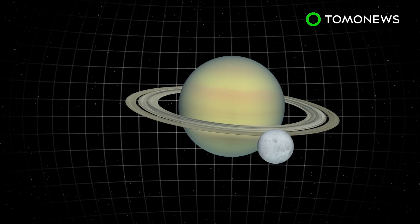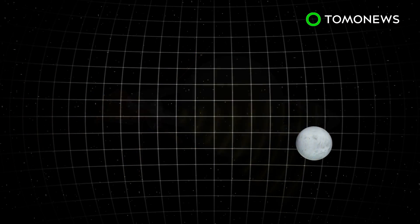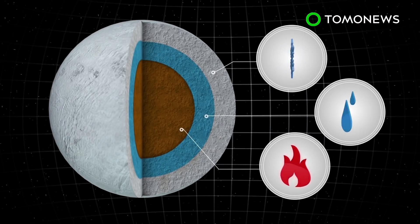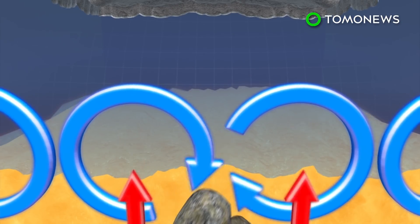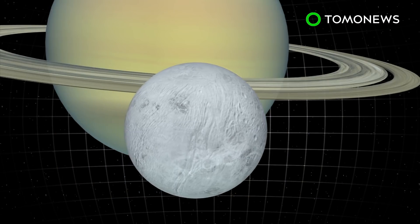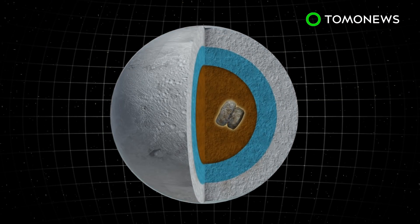Scientists looking at data pulled from NASA's Cassini spacecraft may have found how Saturn's ocean moon Enceladus remains geologically active. The research suggests that tidal currents flow through the moon's porous core, where the friction between rocks generates heat that warms the ocean. According to the European Space Agency, this tidal heating is primarily caused by the gravitational pull of Saturn.